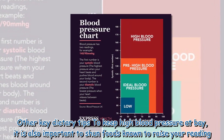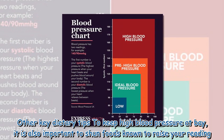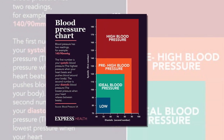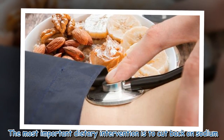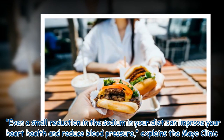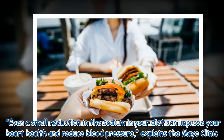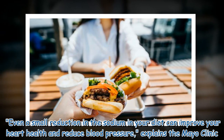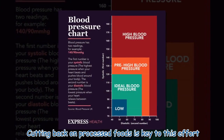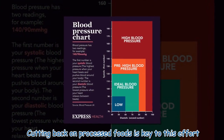Other key dietary tips to keep high blood pressure at bay: it is also important to shun foods known to raise your reading. The most important dietary intervention is to cut back on sodium. Even a small reduction in the sodium in your diet can improve your heart health and reduce blood pressure, explains the Mayo Clinic.